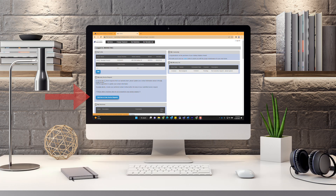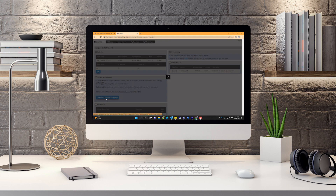Step 3: select the Click Here to Enter Service Requests button. Your street address will already be filled in.